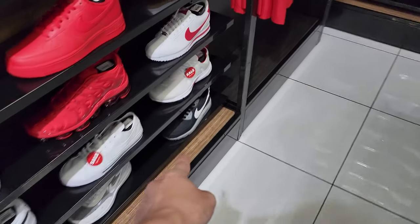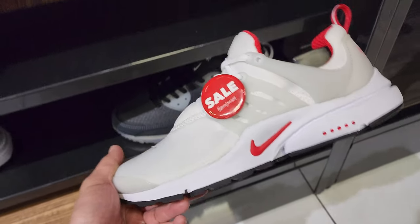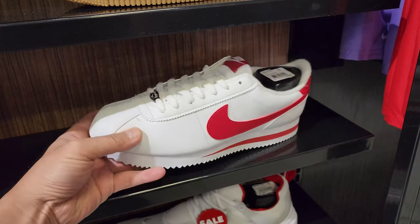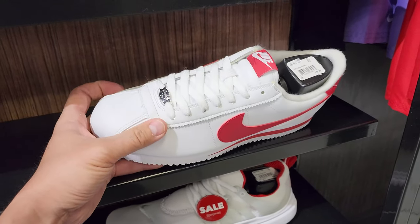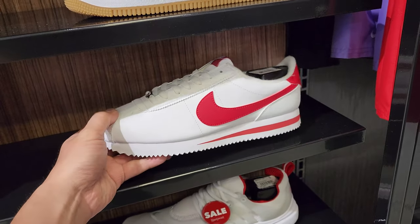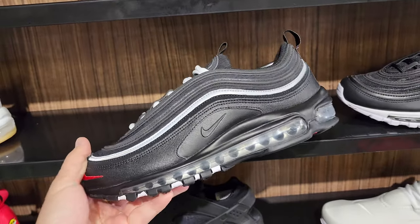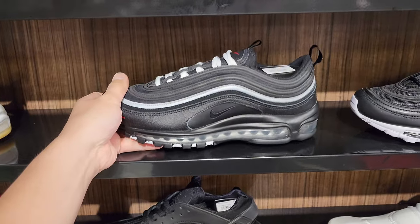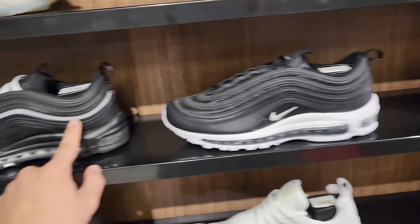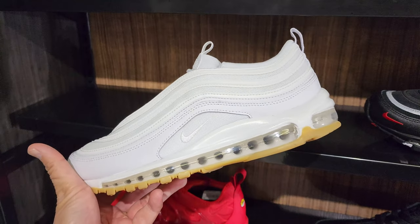Got a couple interesting things on sale — some Prestos for $80. Someone told me you couldn't find any Cortez anywhere? They got some Cortez going for $75. Apparently they're limiting them and you can't find them anywhere — I don't know, I get them at the Nike outlets. Got some Air Max 97s in a few different colorways going for $175 and $170 — like that white and gum, fan of that color scheme.